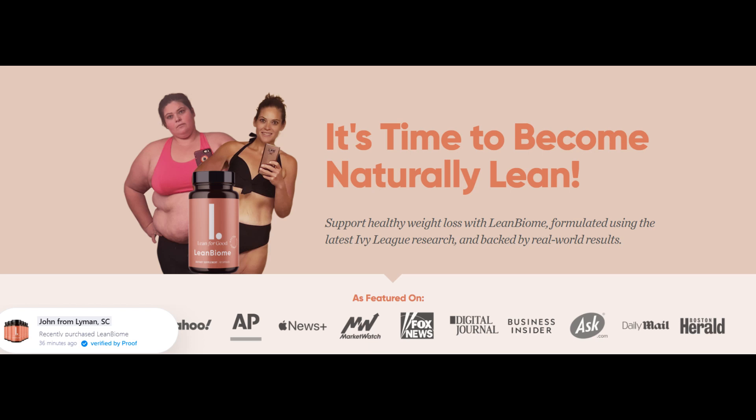Before you go ahead and click that big purchase button, just stay until the end of this video because I will be explaining everything you need to know about it. Hello everyone and welcome to this video about the LeanBiome. Today I will be talking about the supplement and what it's used for.